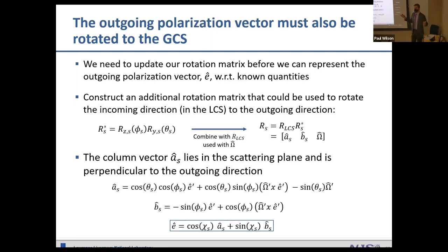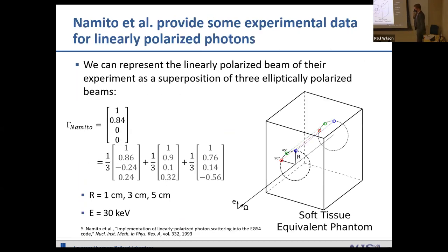Having completed the sampling process for polarized photon scattering, we sample a distance to a new collision and repeat at the next collision site. Once this was implemented, we needed experimental data for validation. Unfortunately there's not much data on generally polarized photons, so we looked at experimental data from Mito et al. — they did an experiment with linearly polarized photons. We represented their linearly polarized beam as three elliptically polarized beams, modeled them separately, and summed the results.